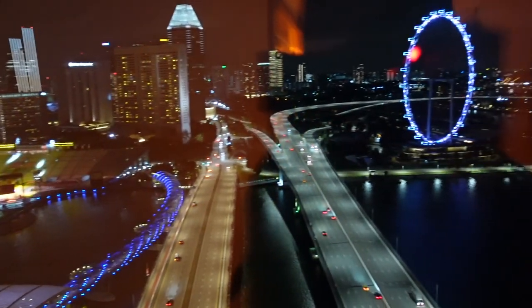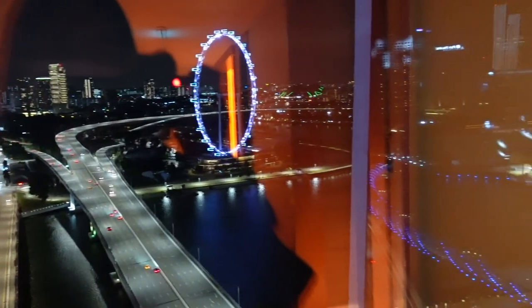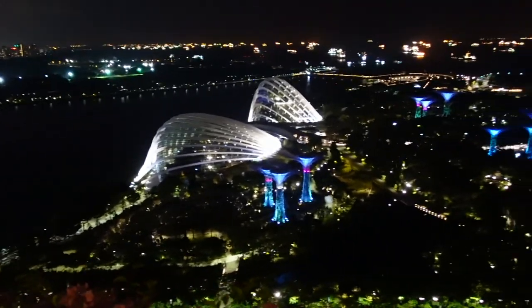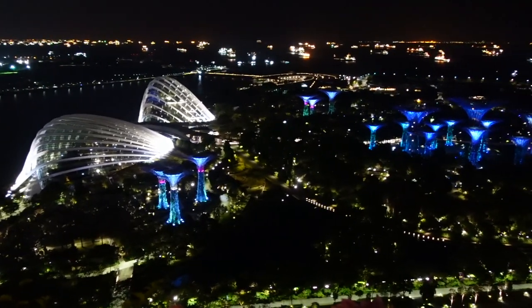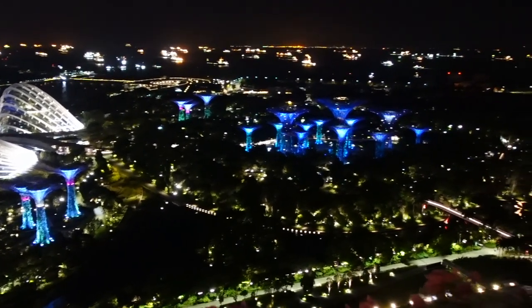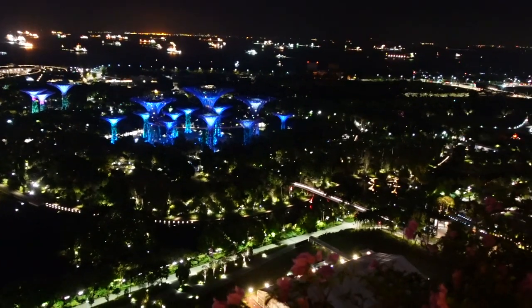Look at all the lights — this is right outside our room. Here's the night view — it's so windy actually. Love the blue of the supertrees. That's nice.